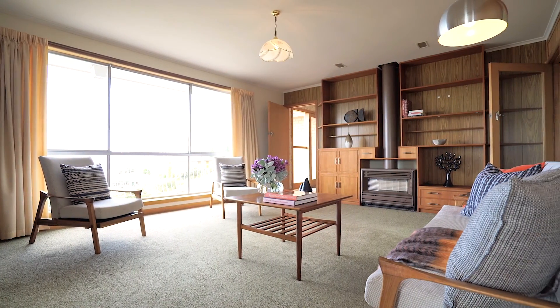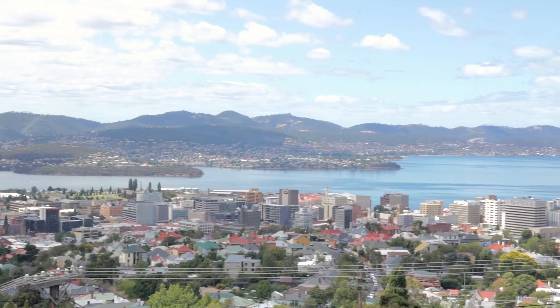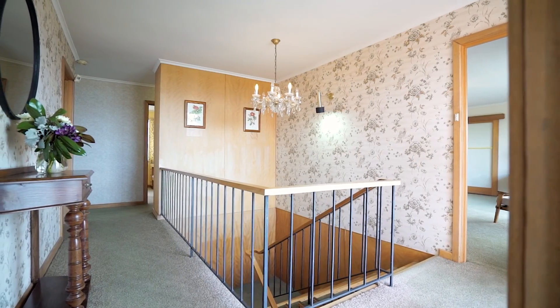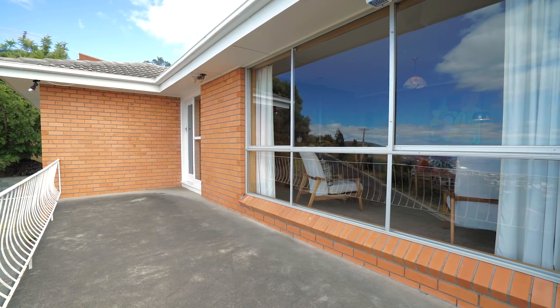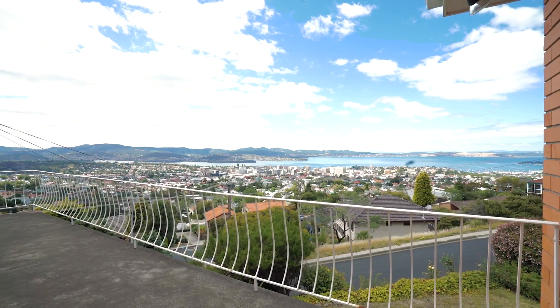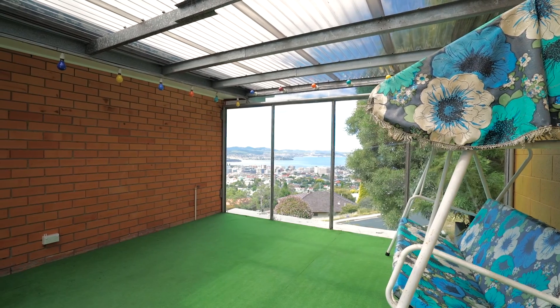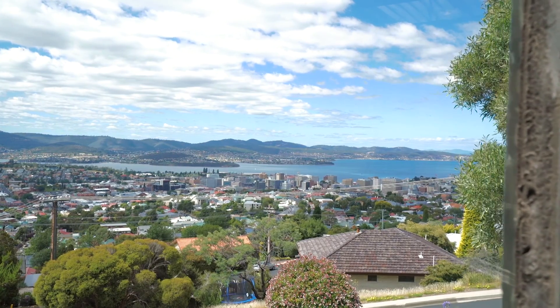Upon entering the main living area of the home, you will marvel at the spectacular panoramic views which stretch 180 degrees. From the main living zone extends a balcony where you can sit and relax while enjoying your morning coffee watching movements on the river. The rear outdoor entertaining area also provides the perfect spot to enjoy a barbecue with family and friends, or possibly a covered play area for the children.